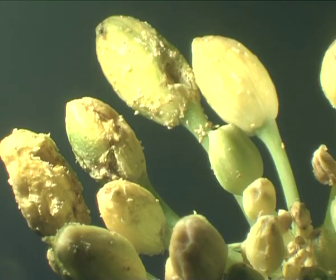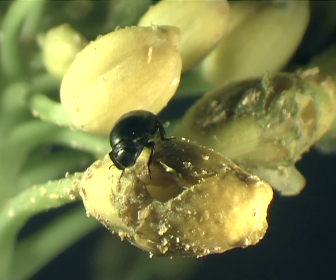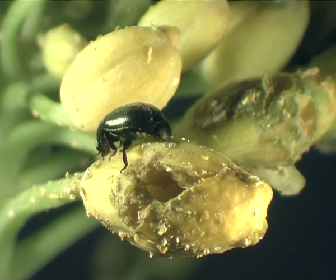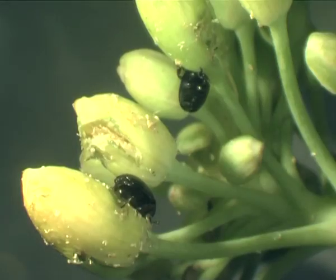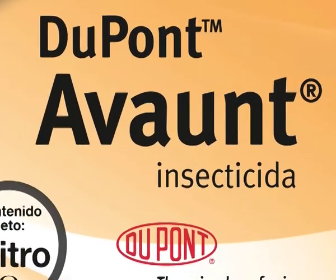For many years the pollen beetle used to be controlled mainly by pyrethroids. But over recent years, more and more beetle populations have developed a strong resistance against this pesticide class. Now, DuPont offers farmers a new weapon against the pollen beetle: Avaunt.